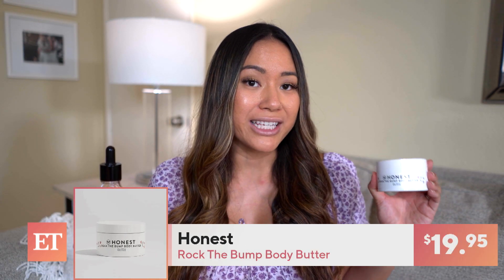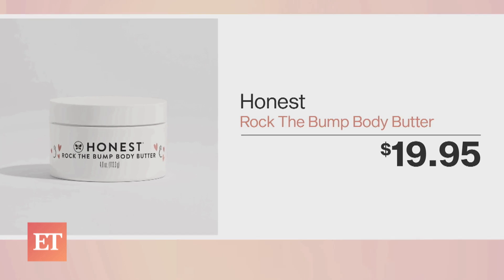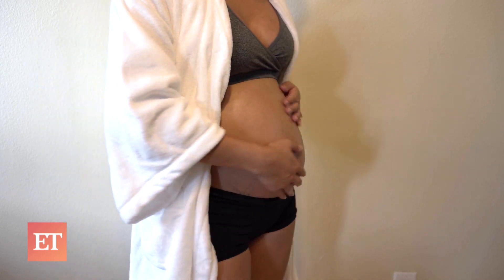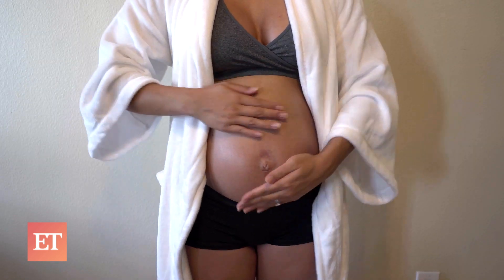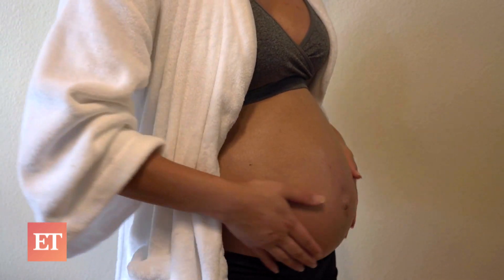Lastly, mamas, we gotta take care of our baby bumps. I have two products here — I double up because I do not want any stretch marks. I am using Rock the Bump Body Butter by Jessica Alba's Honest Company, and I have the belly oil from Hatch, which Katherine Schwarzenegger really loves. The body butter will cost you about $20 and has super clean ingredients like avocado oil, shea butter, and vitamin E. It really keeps my bump smooth and hydrated. The oil will set you back $58 — it has plant-based ingredients like almond oil and grapefruit peel. I literally rub this all over my body: bump, boobs, and hips. The oil is super light and doesn't make me feel sticky after. Of course, both are free of parabens and are safe for you and the baby.